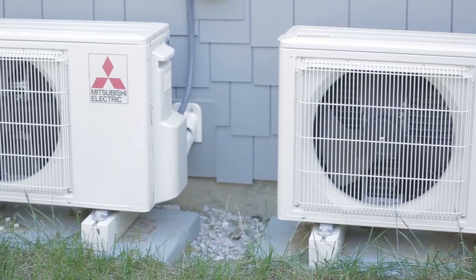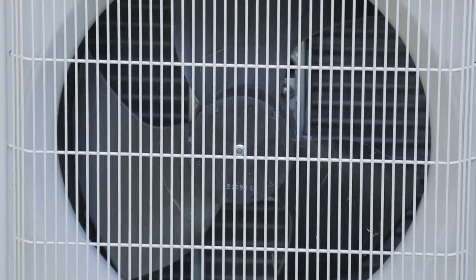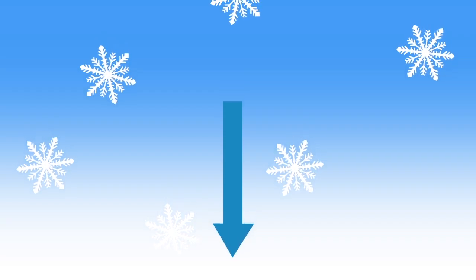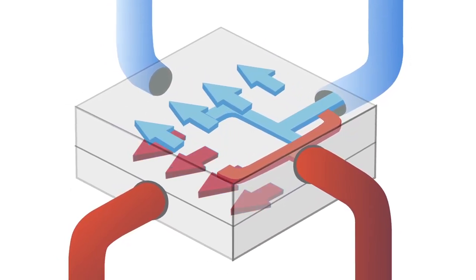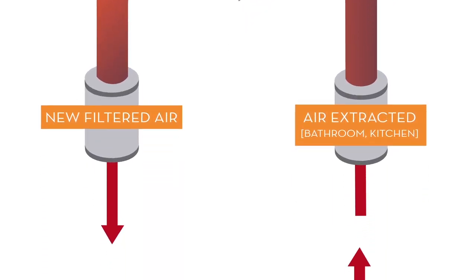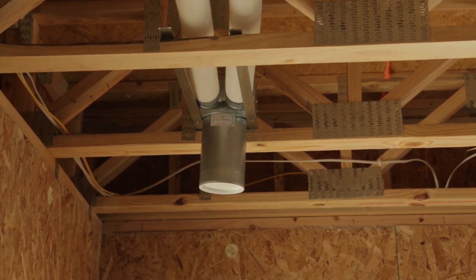Basically, this system is going to remove stale, dirty, humid air out of the house and bring in fresh air from outside. But instead of just dropping cold air into the house, this has an energy recovery core in it. It uses the energy from the air inside to heat the incoming air to nearly the same temperature as the air it's exhausting, then redistributes it to the room.